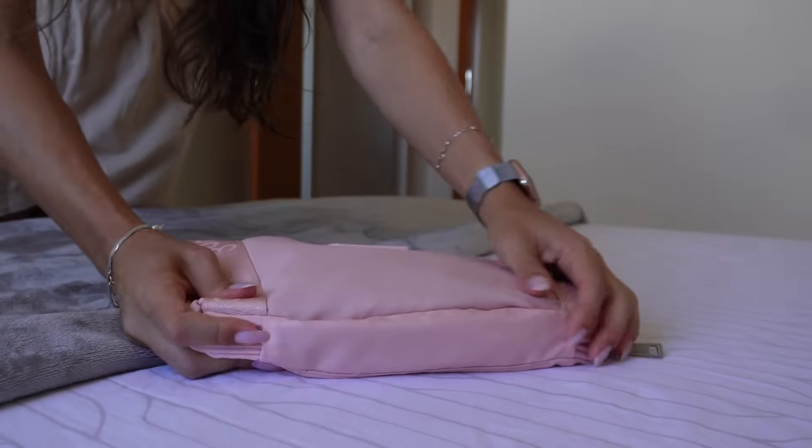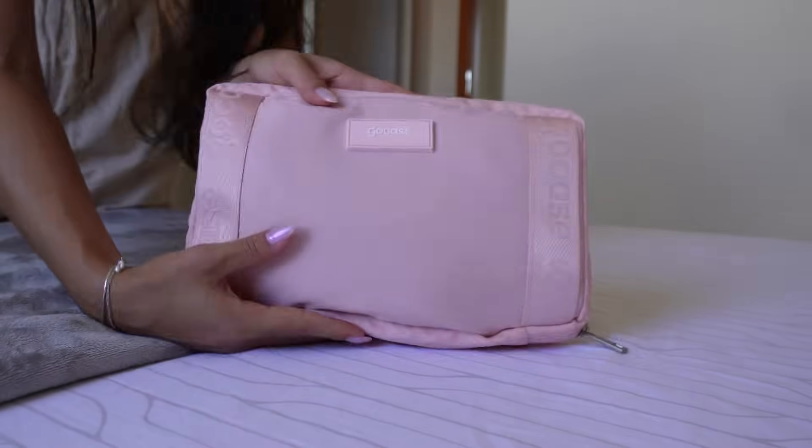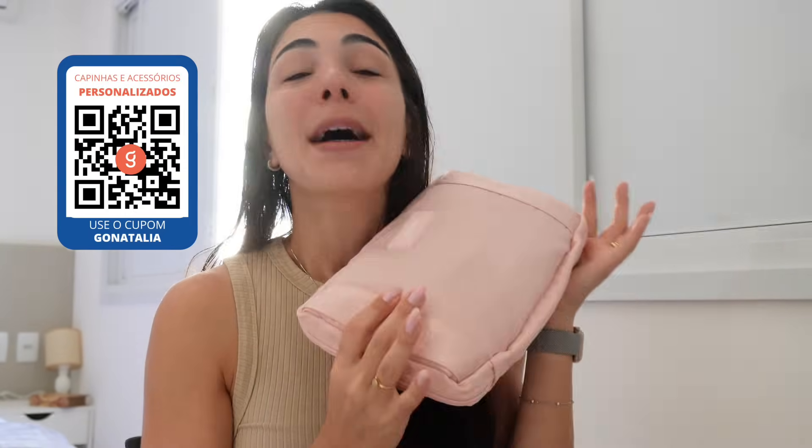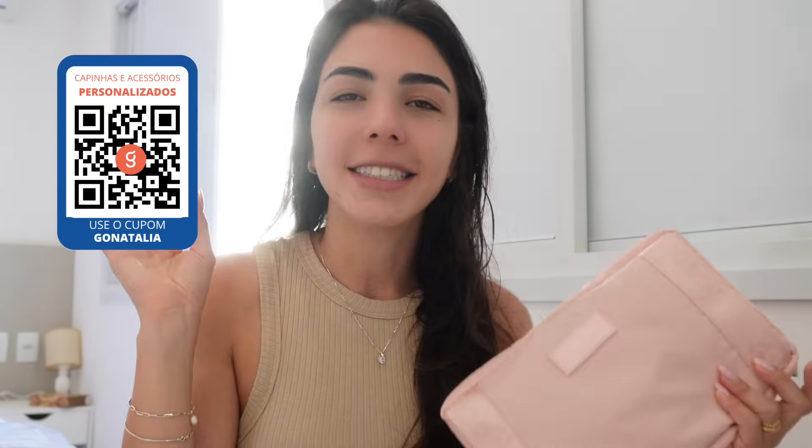Às vezes a gente vai fazer uma viagem e sabe que na volta vai ter mais coisa pra trazer — essa bolsa cabe em qualquer lugar. O melhor de tudo: temos cupom na GoCase. Se quiserem garantir também a sua bolsa dobrável personalizada, clica no link aqui no box de informações ou aponta o celular pro QR Code. Com o cupom GONATALIA vocês ganham desconto — não dá pra perder.